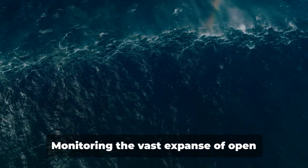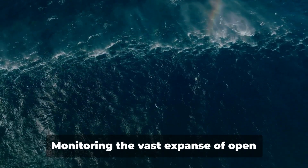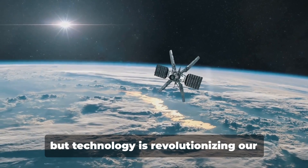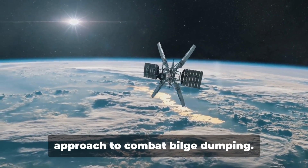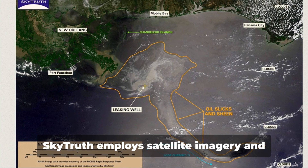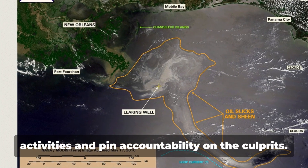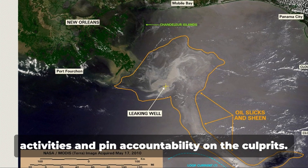But here's the silver lining. Monitoring the vast expanse of open oceans has always been a daunting task, but technology is revolutionizing our approach to combat bilge dumping. SkyTruth employs satellite imagery and machine learning to detect these illegal activities and pin accountability on the culprits.